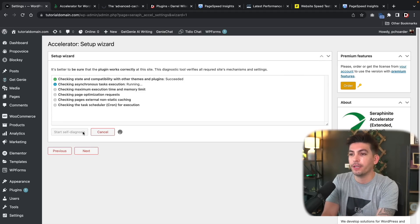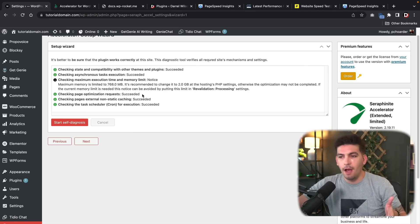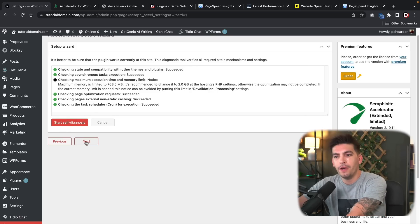The plugin should work correctly. They do have a small notification saying you can change your memory limit to 2GB, but that's actually really high. I think 512MB to 768MB is optimal — anything more than that is a little too high in my book. Let's click Next now that we've met all the requirements.